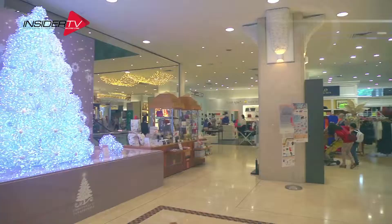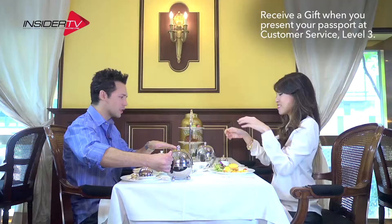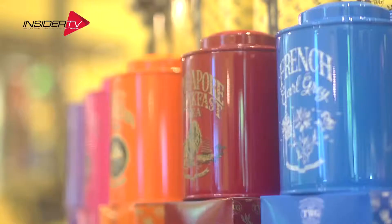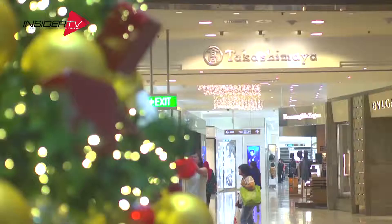I love the breakfast here at TWG. The Eggs Benedict looks amazing — this was a good idea. It's the most important meal of the day and we have some serious shopping to do.